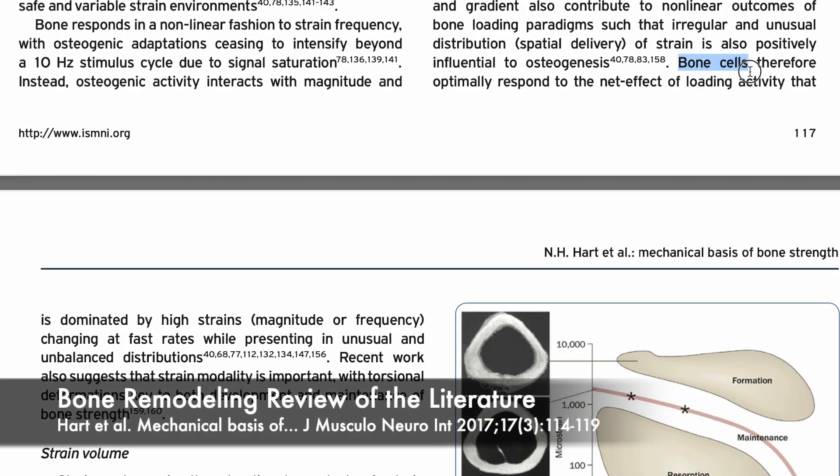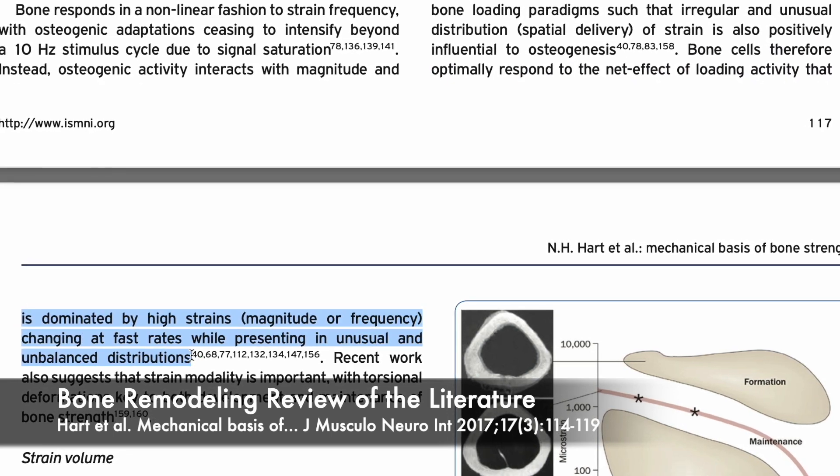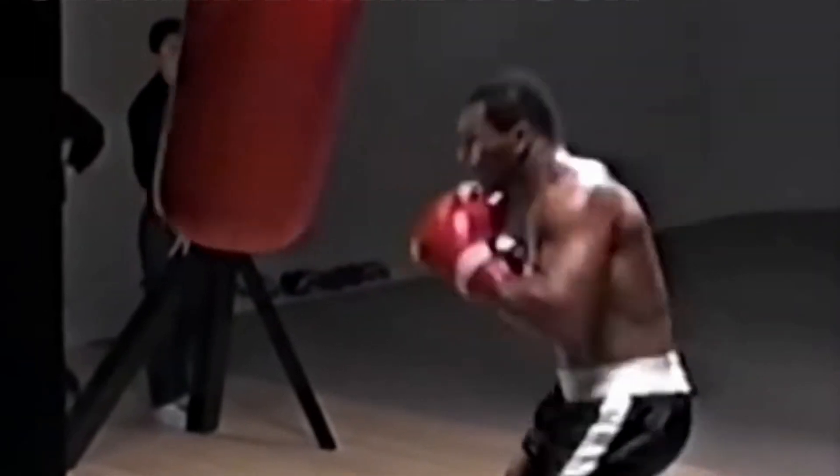Once you've begun to incorporate weight training, or if you already lift weights, striking the heavy bag with gloves could be a decent way to promote bone remodeling in your upper extremities. There's a good amount of research suggesting that our bones respond favorably to multi-directional impacts in quick, powerful, and unbalanced distributions. Yes, gloves are going to disperse the force of the impact partially, lessening the stimulus to the bone. But the benefit of gloves is that we can strike harder and more often while keeping injury risk reduced. If we strike with a lot of power and speed without gloves at a weird angle, it's more likely we injure our wrists. Gloves allow us a little more room for error while throwing our most powerful punches.